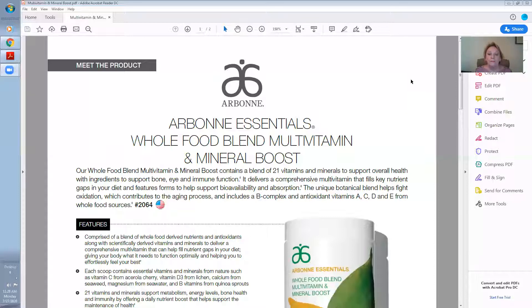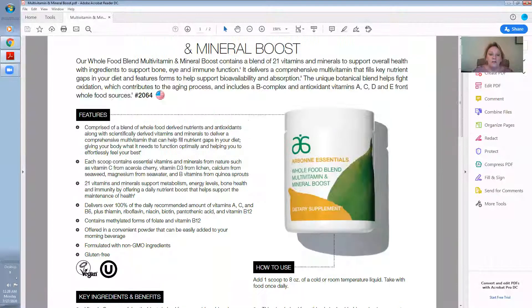The unique botanical blend helps fight oxidation, which contributes to the aging process, and includes a B-complex and antioxidant vitamins A, C, D, and E from whole food sources. It's just fantastic.